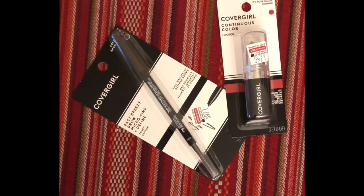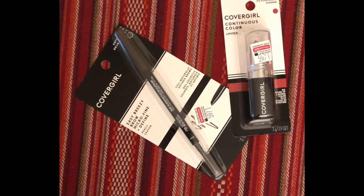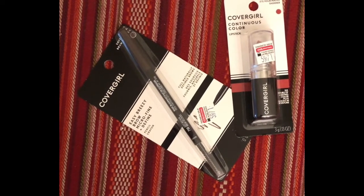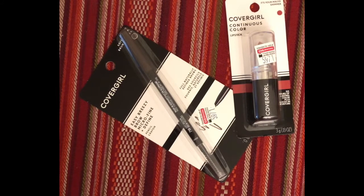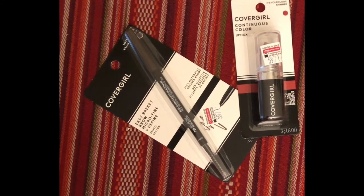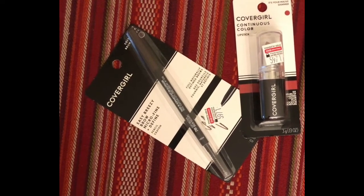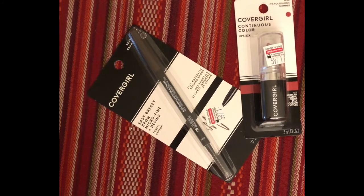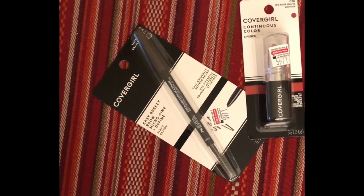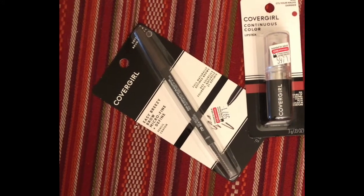On my next transaction, I purchased the CoverGirl Continuous Color Lipstick and the CoverGirl Brow Defining Pencil. This week at CVS, when you spend $14 on CoverGirl cosmetics, you get back $7 in extra bucks. So I purchased the lipstick at $6.79 and the brow pencil at $9.29, which brought my total to $16.08. I did this because I was trying to use a $3 off a $15 CoverGirl cosmetic CRT.